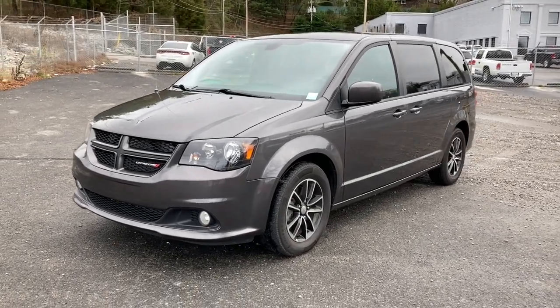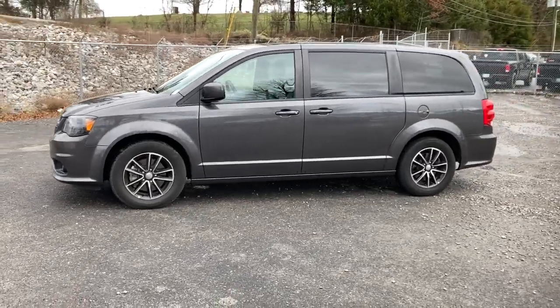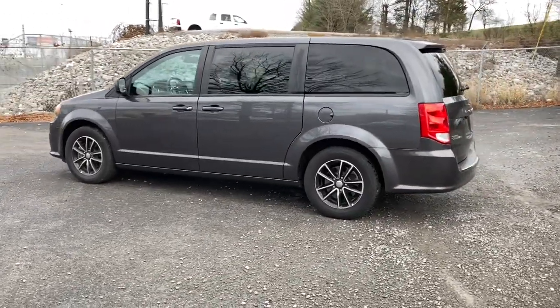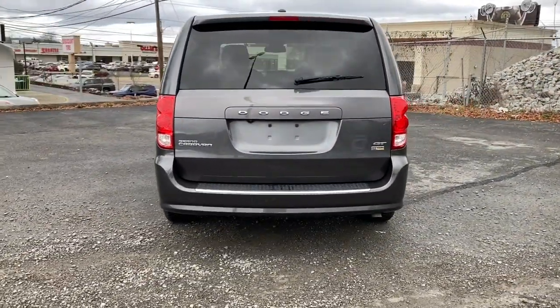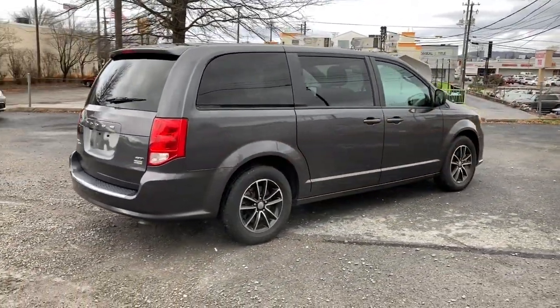Take a moment to check out the 2019 Dodge Grand Caravan. With less than 70,000 miles on the odometer, this vehicle provides excellent value. The trend-setting Grand Caravan delivers spacious seating for seven with plenty of creature comforts, convenient versatility, and the power to make your drive fun and relaxing.